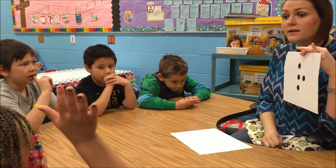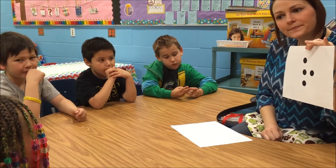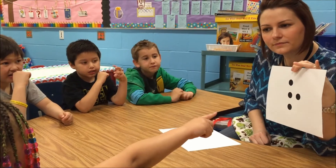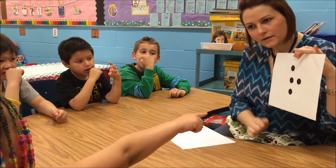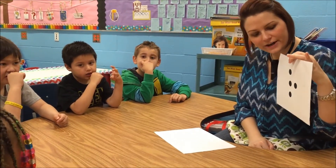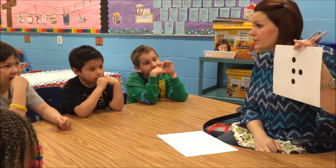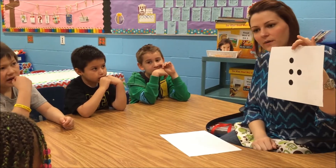Did anyone see it a different way? Chloe, how did you see it? I saw the... that almost looked like an L. So I did the last three, and then I saw the last one. Very good. So Chloe saw it this way — she saw an L first, and she knew that those were three, and then she saw the last one on the bottom.